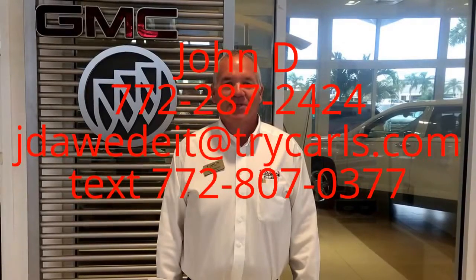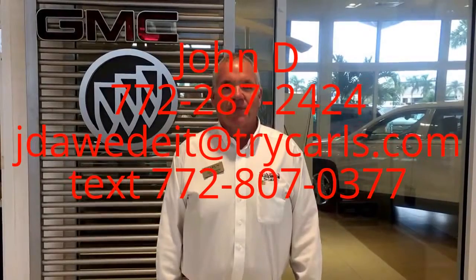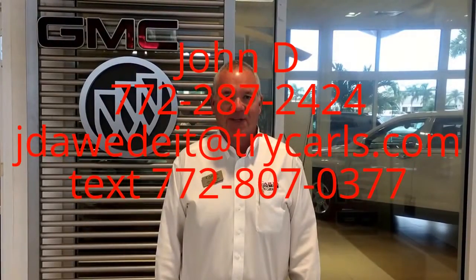This is John Dee from Carl's Buick GMC. I just want to thank you for watching the video. Please feel free to give me a call, email, or even text me with any questions you may have. And when you come in, please ask for me — John Dee. Thank you.